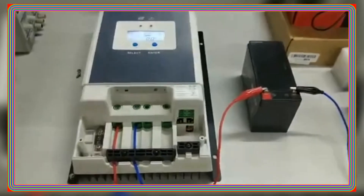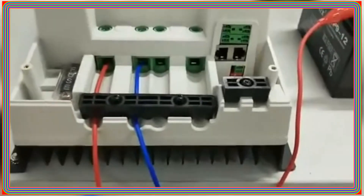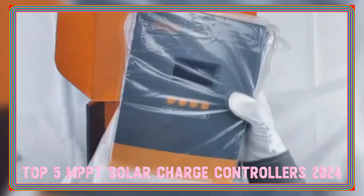Hello, eco-conscious viewers. Today, we're immersing ourselves in the green energy world with the top 5 MPPT solar charge controllers of 2024.